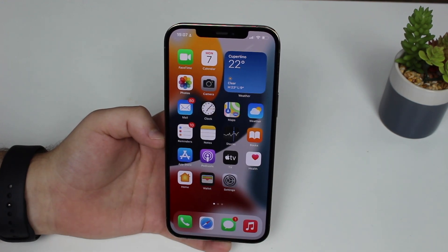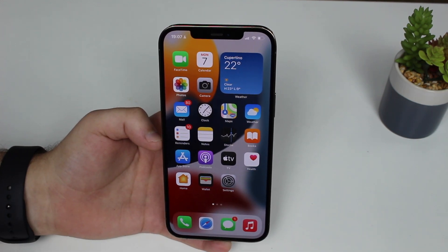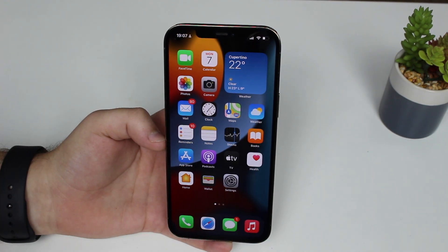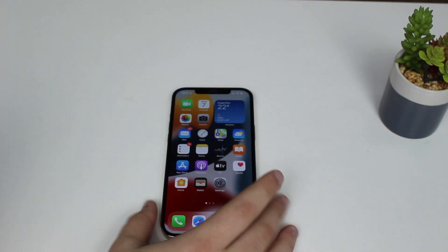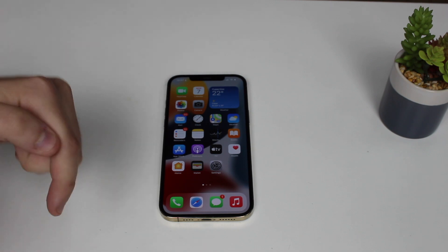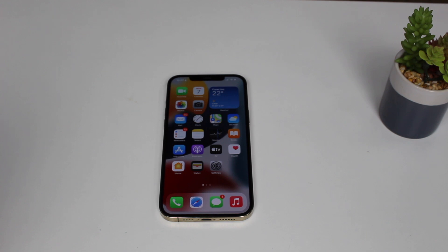Last but not least, we have a new wallpaper available in both light and dark mode — I prefer light mode, which is why I used it throughout the video. If you liked this video, please leave a like, hit subscribe, tap the bell icon, and let me know in the comments what you thought about iOS 15 and these new features. That's pretty much it — I'll see you in my next video, bye!